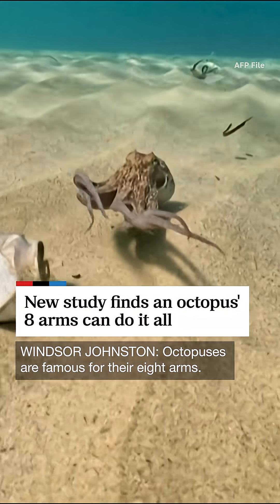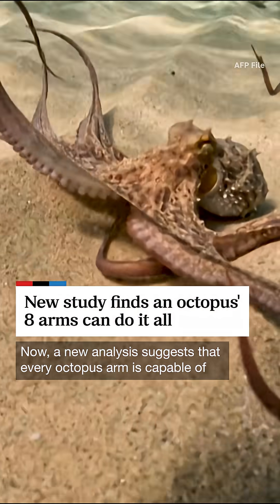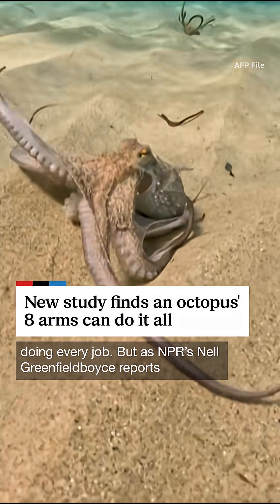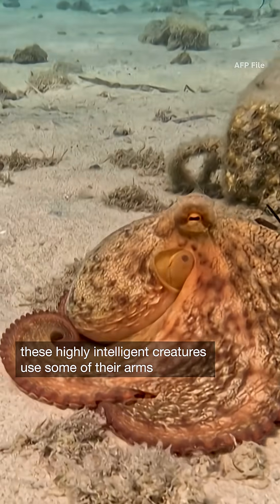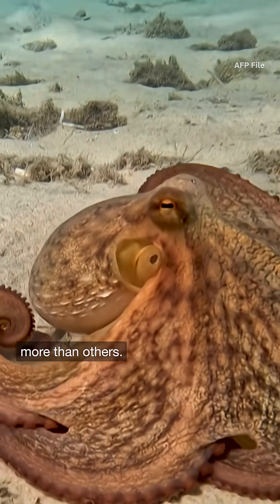Octopuses are famous for their eight arms. Now, a new analysis suggests that every octopus arm is capable of doing every job. But as NPR's Nell Greenfield-Boyce reports, these highly intelligent creatures use some of their arms more than others.